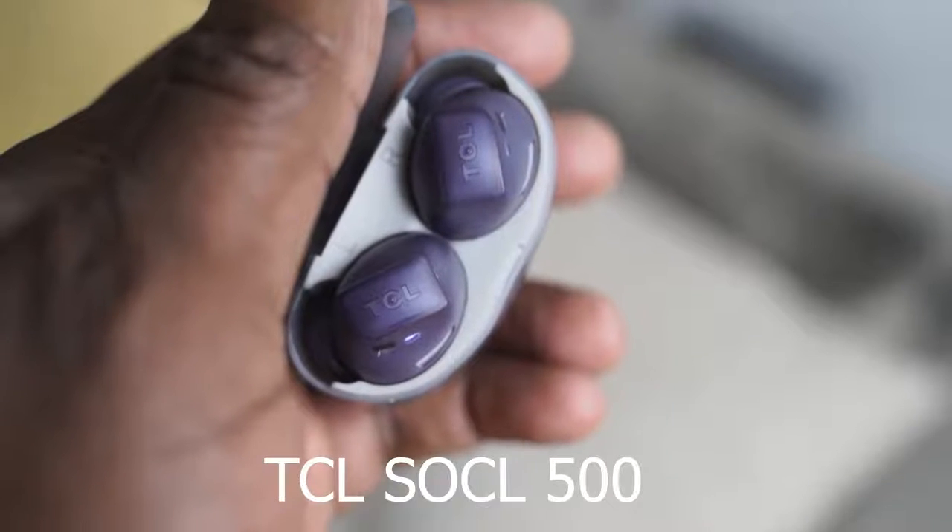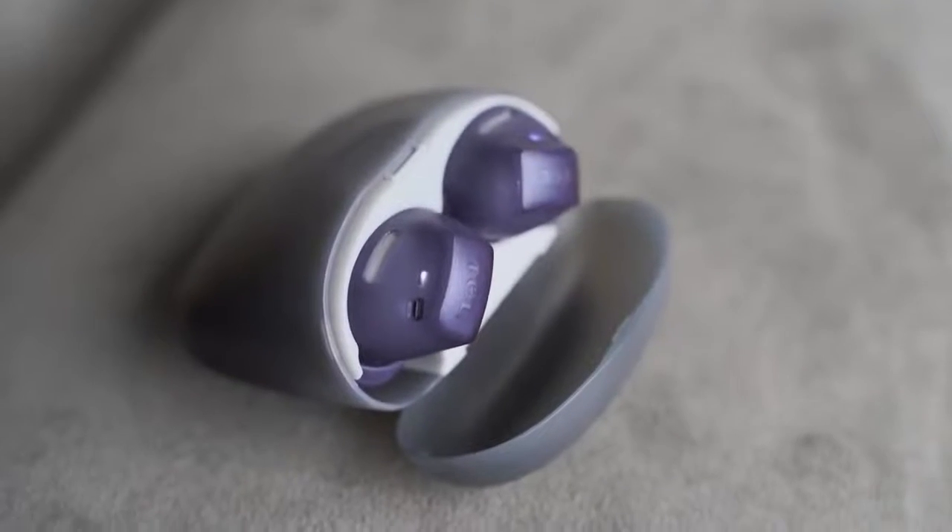Next up are the TCL Sokol 500 true wireless buds. They come in a see-through case with a couple of funky color options, priced at $79.99. What I like about these is that they are really, really light. When you put them in your ears they feel comfortable, they have a really good fit, and they've got touch controls on either ear cup to pause, play, or skip tracks.